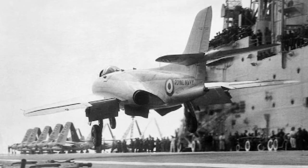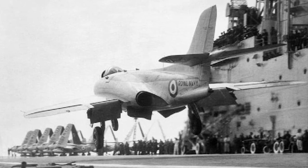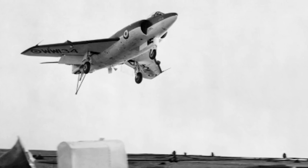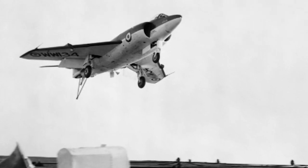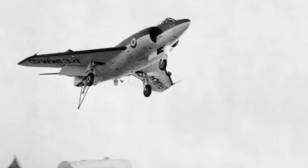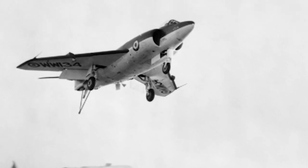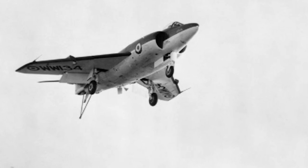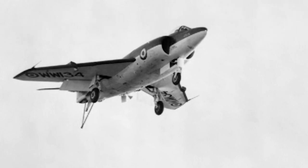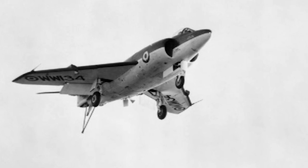76 Scimitars were produced, and a staggering 39 of them were lost in accidents. When the Scimitar was eventually replaced by the Blackburn Buccaneer, it was kept as a tanker. A number of Scimitars were used by the Fleet Requirements Unit for land and sea-based naval training. The Supermarine Scimitar was retired in 1969, and was the last aircraft type entirely designed and produced by Supermarine.